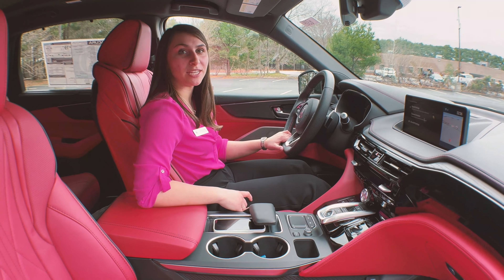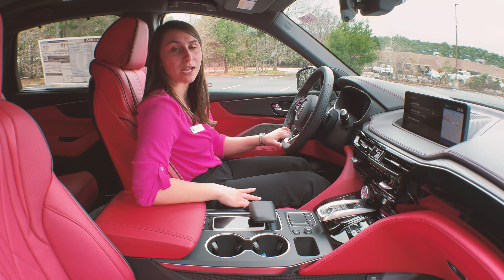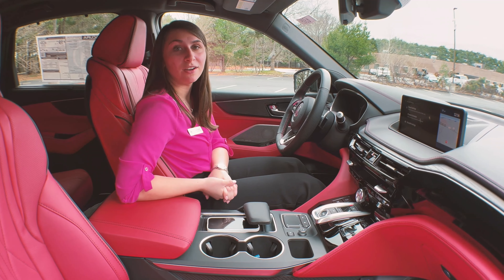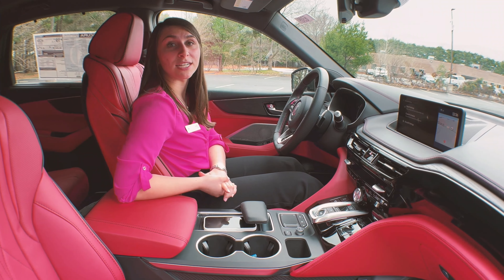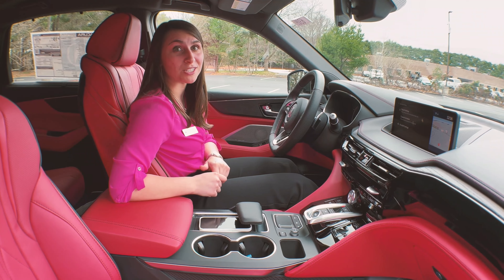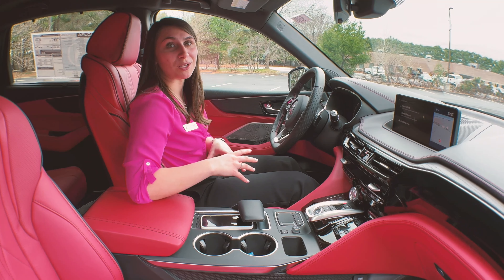One feature that's unique to the MDX Type S Advance is the ELS Studio 3D audio sound system. This sound system was carefully crafted by eight-time Grammy award-winning producer Elliot Scheiner. Through working with various artists such as Faith Hill, Van Morrison, and even the Eagles, Scheiner has developed an ear for precision and sound quality that's implemented in the MDX Type S. With 1000 watts and 25 speakers, you'll be enveloped with your music almost as if you're in a recording booth.